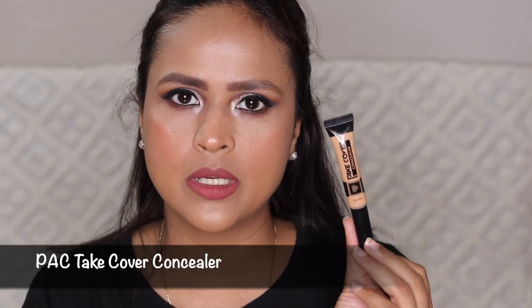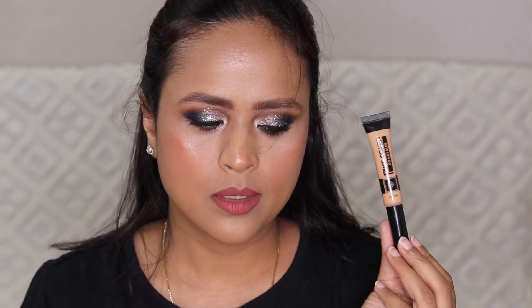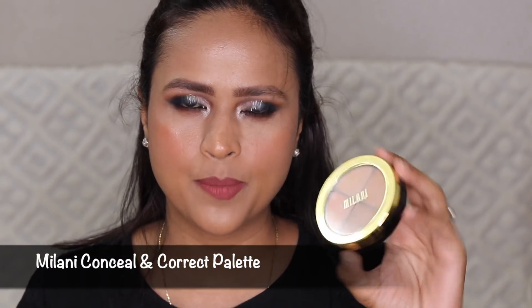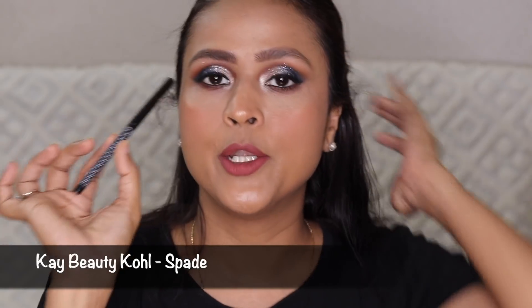I also have a PAC Take Cover concealer — I think this is Honey Drop because that was my perfect shade. When I'm not in the mood to mix two shades, I just apply this and get out the door. Then I have the Milani Conceal and Correct palette — I sometimes use the orange corrector because when you're getting ready your face can look ashy around certain areas. The corrector here is not too orange, so concealing it afterwards is not an issue — very good product.